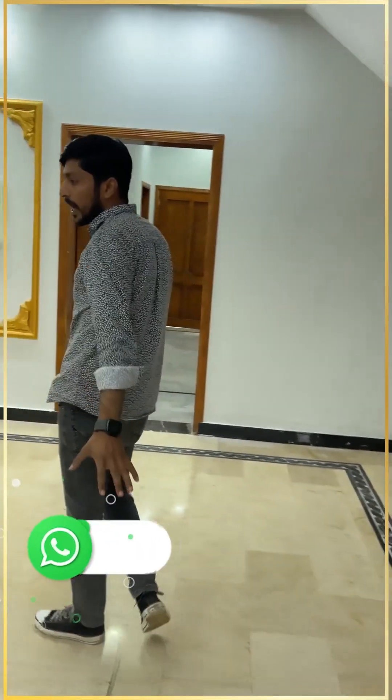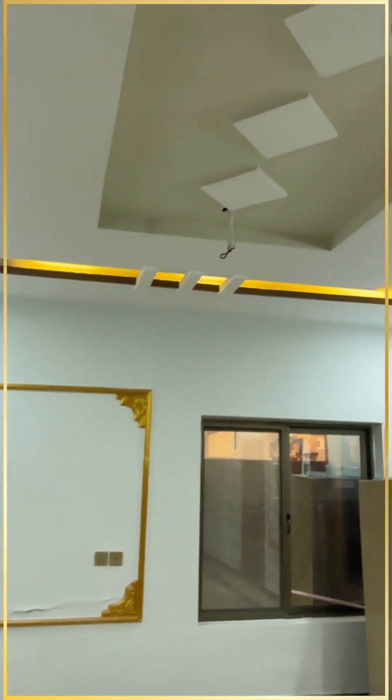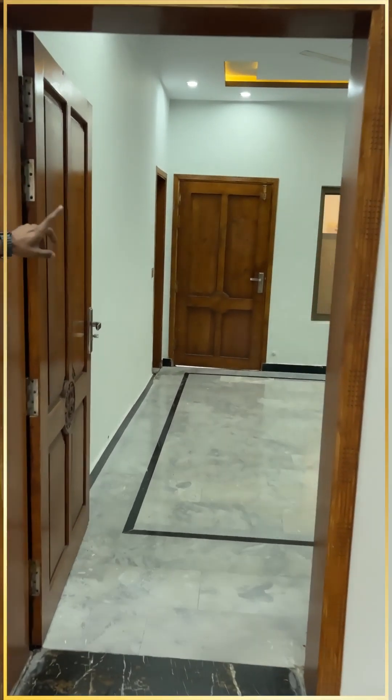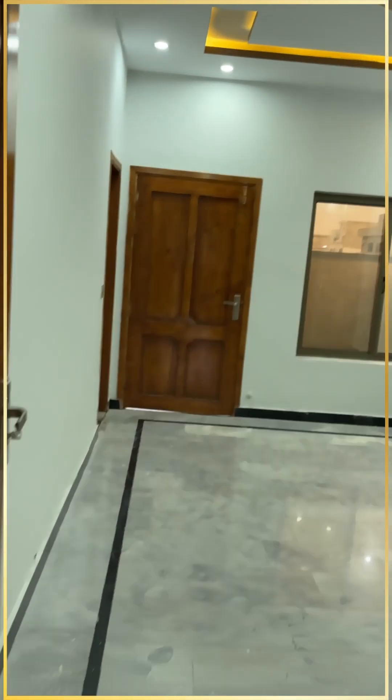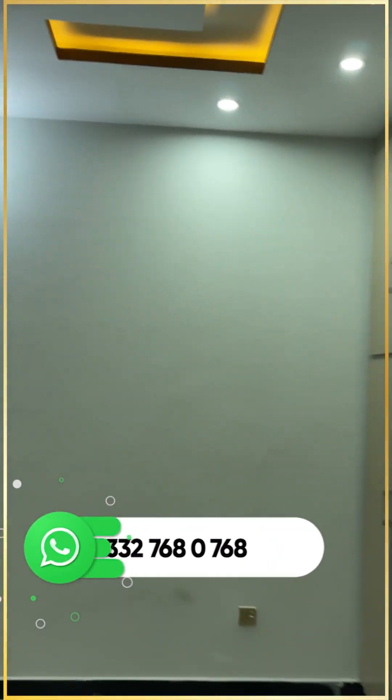This is the main lobby. The ceiling is very beautiful. We have two rooms in front — both rooms are attached to a washroom. There is a lot of detailed work in this room.